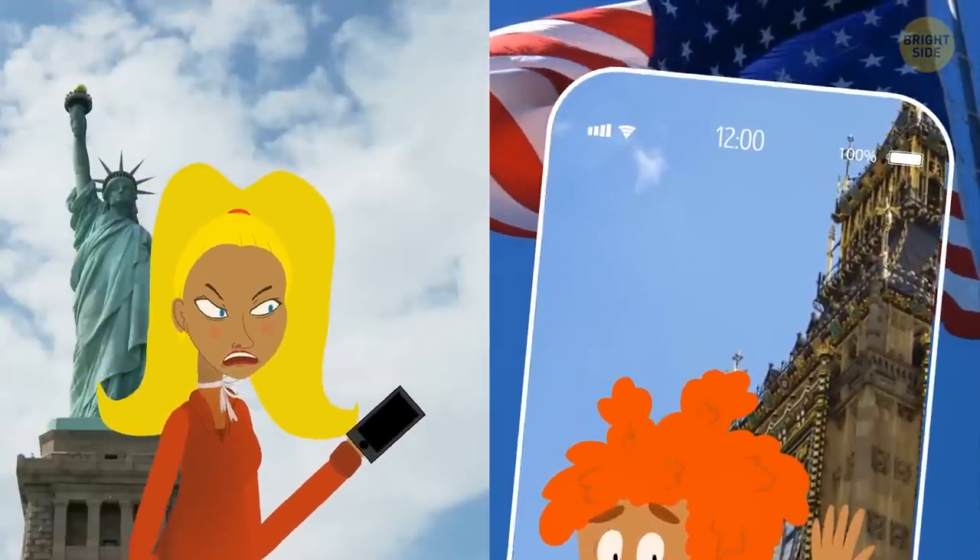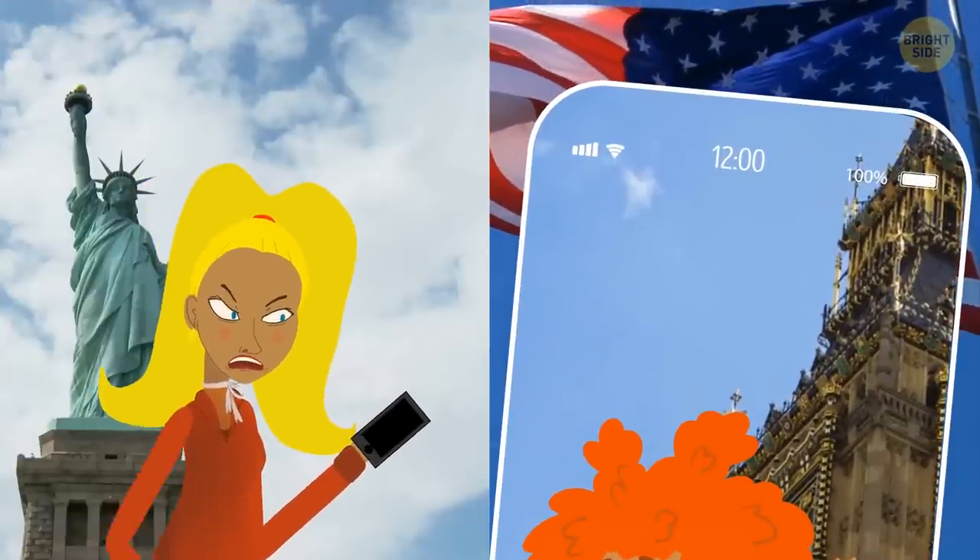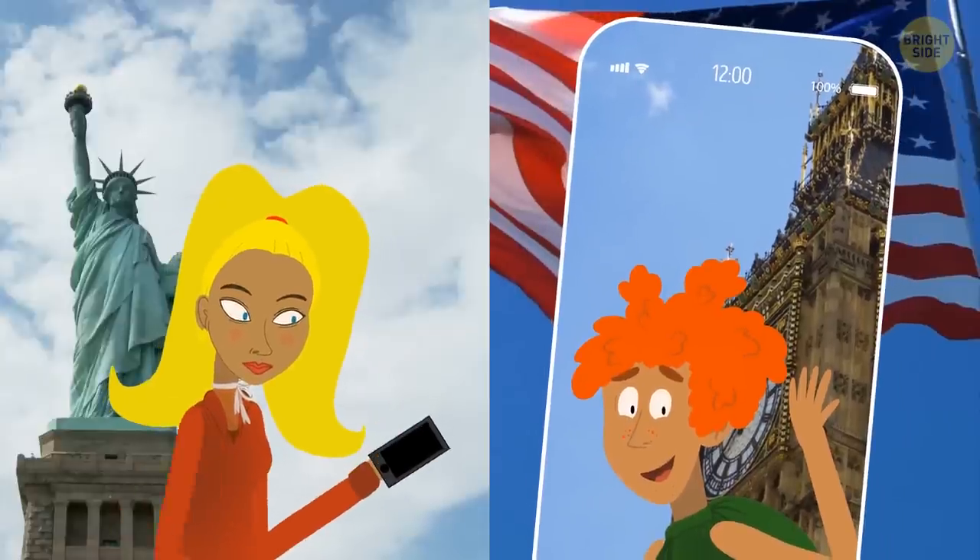Europe and the US are in different time zones, but in Jim's photo it's noon — that's American time. He never left the country.